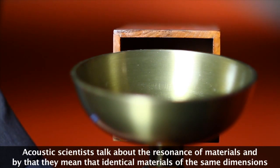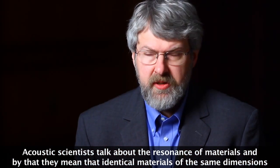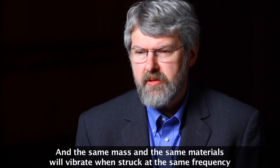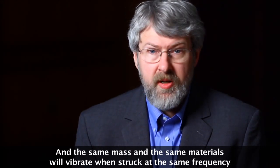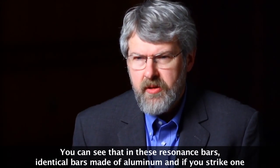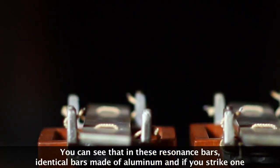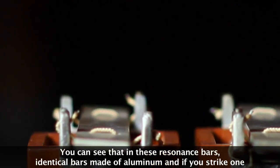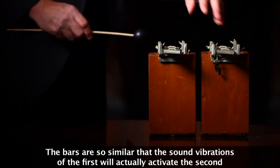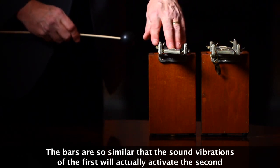Acoustic scientists talk about the resonance of materials, and by that they mean that identical materials of the same dimensions, the same mass, and the same materials will vibrate when struck at the same frequency. You can see that in these resonance bars — identical bars made of aluminum — and if you strike one, the sound vibrations from the first will actually activate the second.